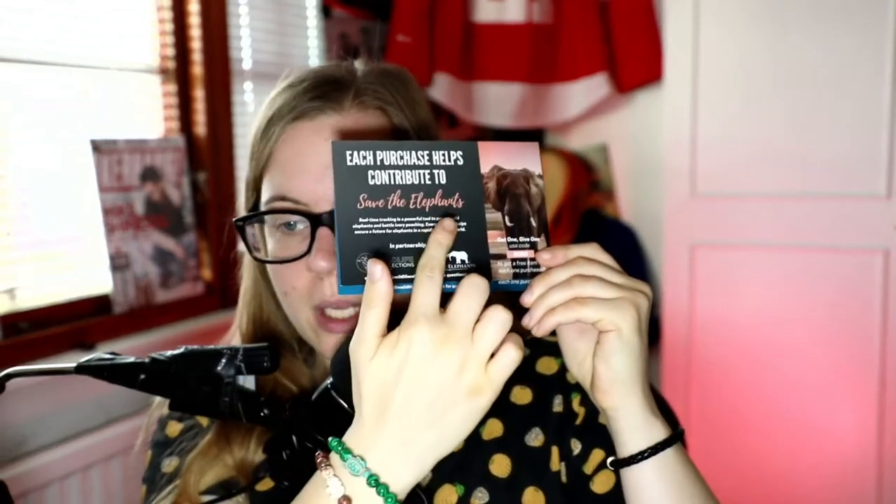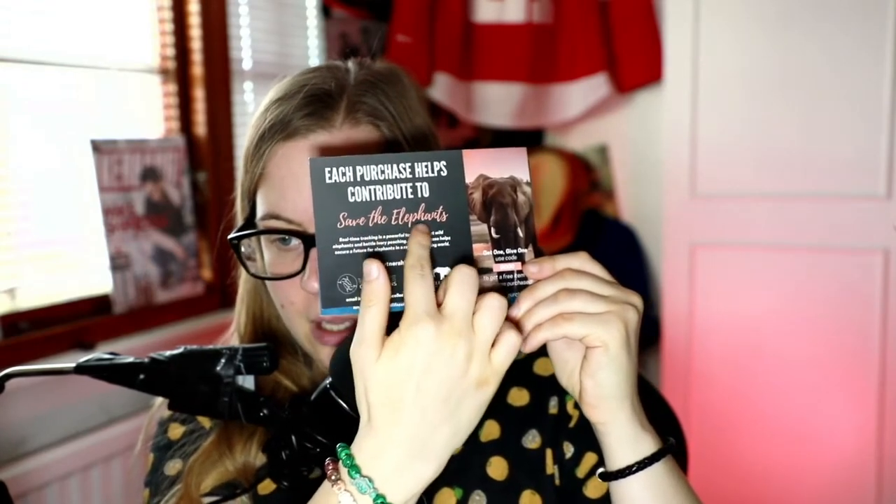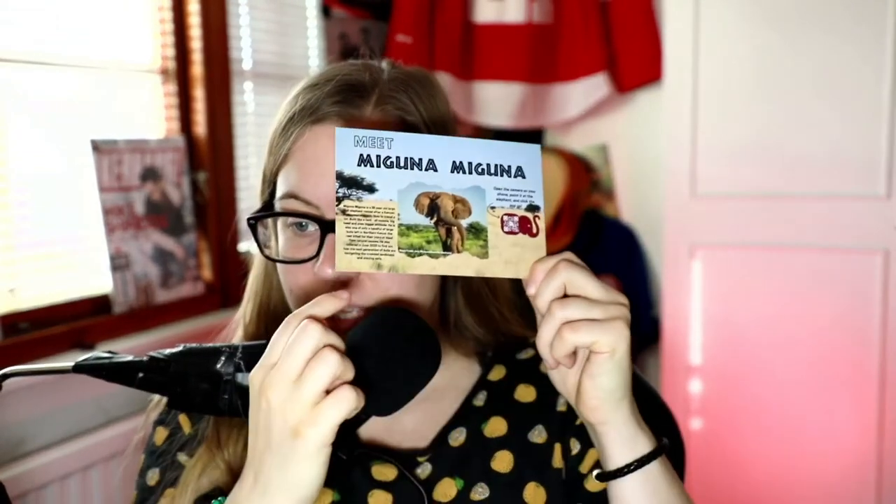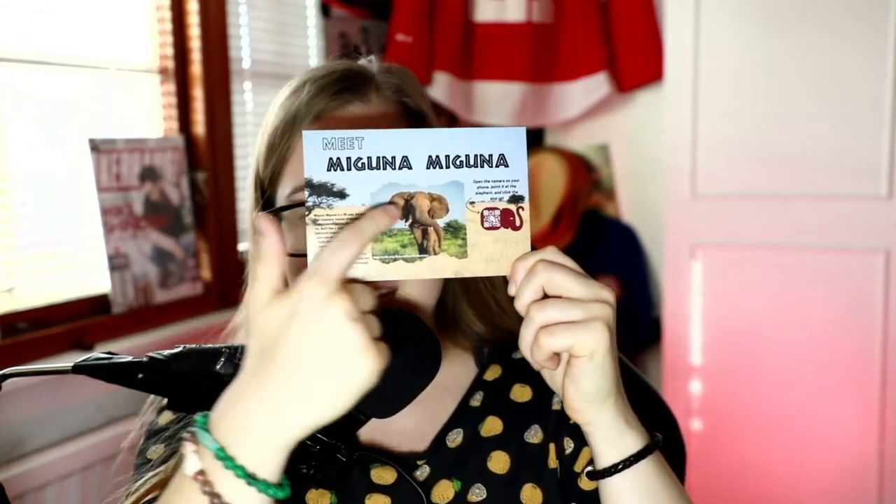So let me tell you what you receive. You receive the bracelet of course, and you receive a card with each bracelet. Let's start with the elephant one. It says each purchase helps contribute to save the elephants — this is Wildlife Collections — and here's a code to get a free item with each purchase. For any questions there's an email address. But the other side is more interesting. With each bracelet you get a real animal behind it, so you get the photo of them and the name.